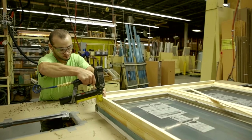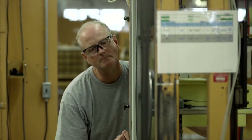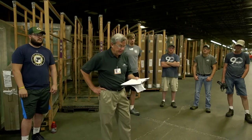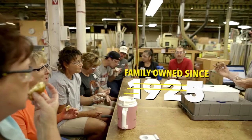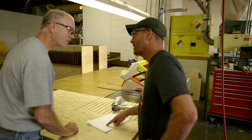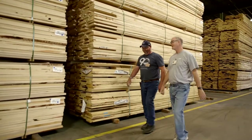The average employee tenure here is 17 years. Myself, this is my 34th year. There's a commitment to health and safety here, an open environment for employee feedback and process improvement, and a care and concern for one another. To make the best windows and doors in the world, everybody needs to be on the same page, moving in the same direction.